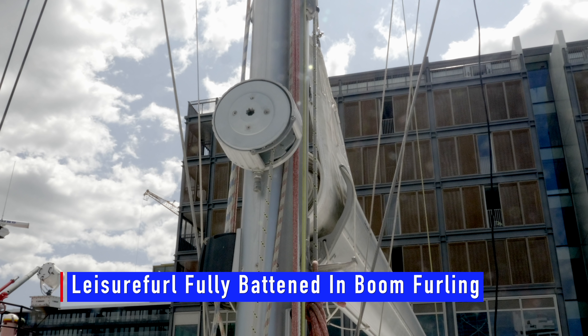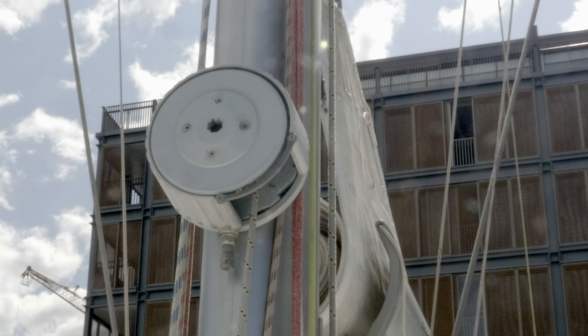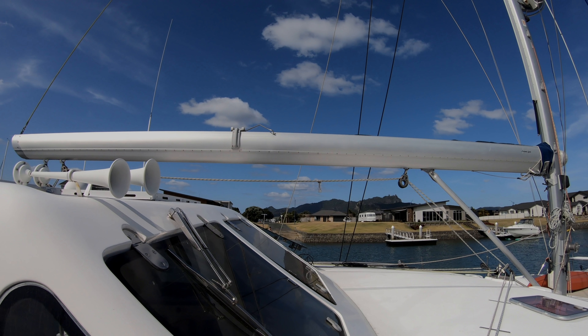Leisure Furl in-boom furling offers a sail that is fully battened and shaped. They are a terrific system — I wouldn't dream of ever using any other system.